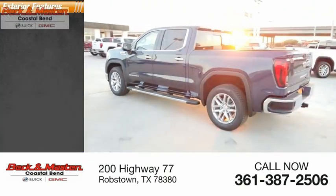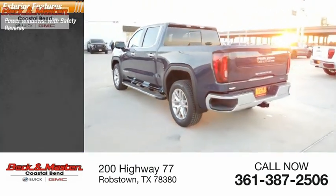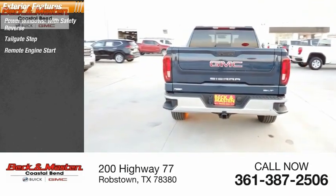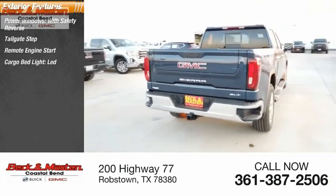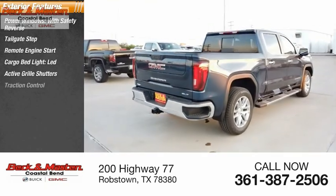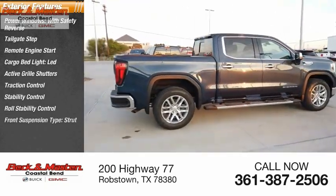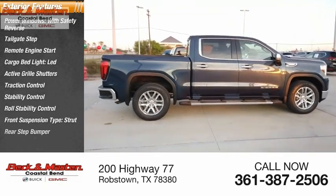Here are some of this vehicle's great options: power windows with safety reverse, tailgate step, remote engine start, cargo bed light, LED active grille shutters, traction control, stability control, roll stability control, front suspension type strut, and rear step bumper.